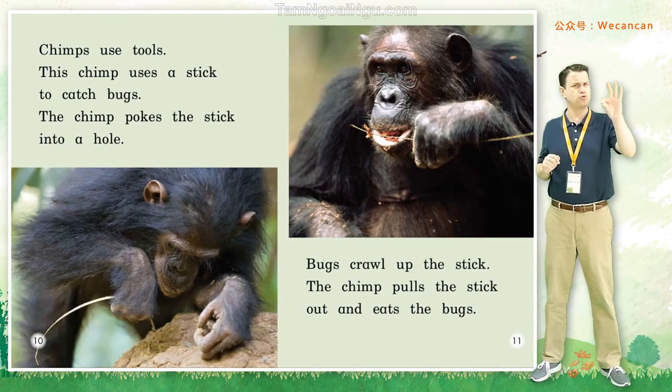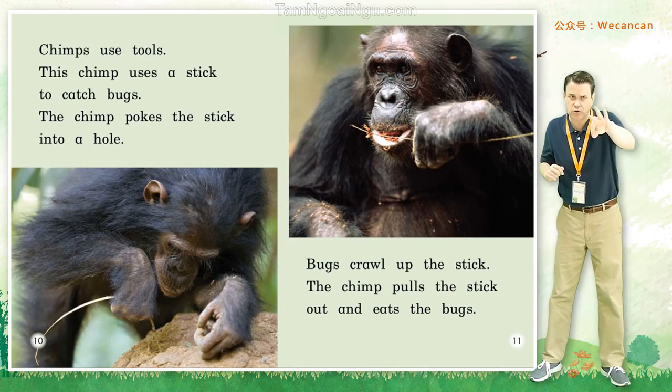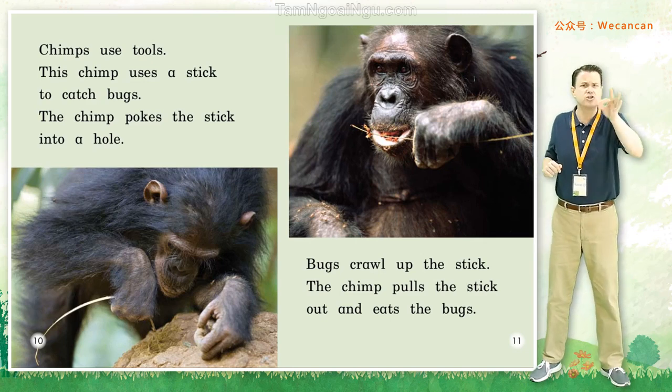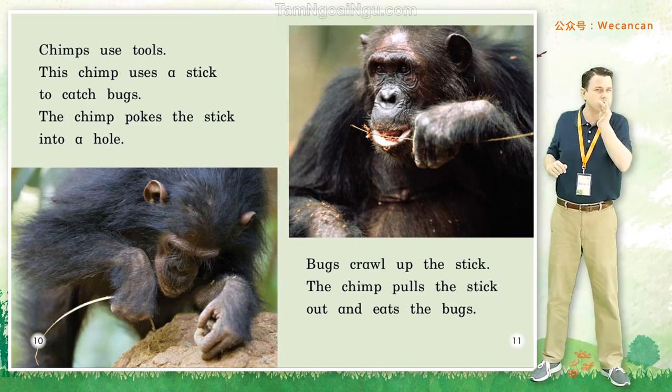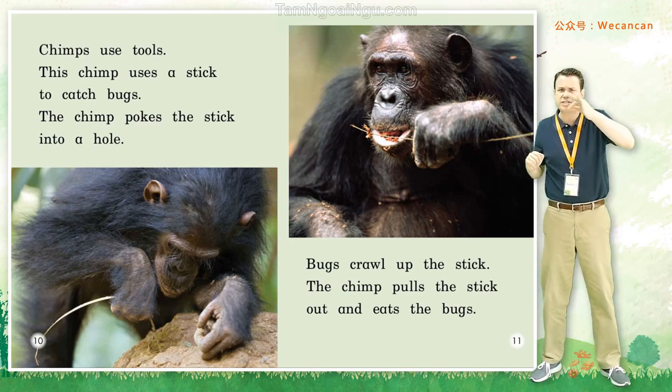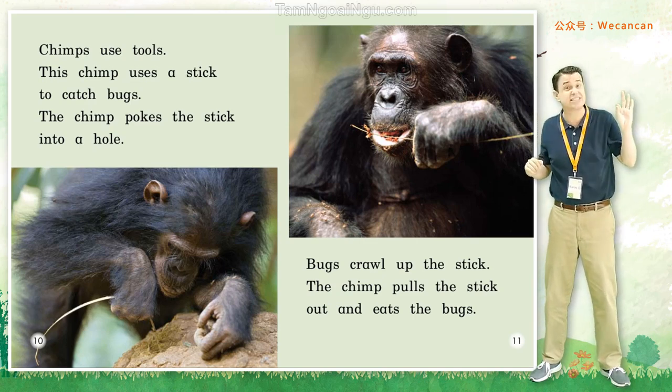Chimps use tools. This chimp uses a stick to catch bugs. The chimp pokes the stick into a hole. The bugs crawl up the stick. The chimp pulls the stick out and eats the bugs.